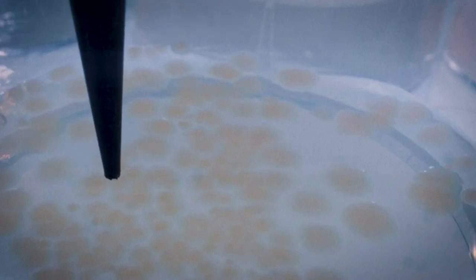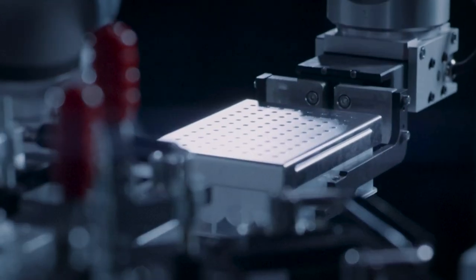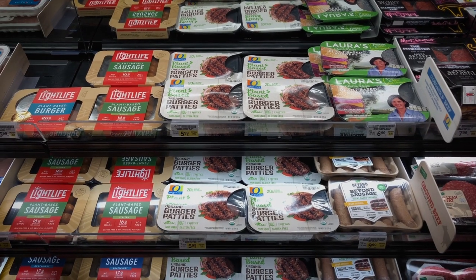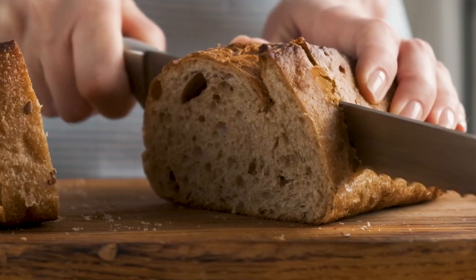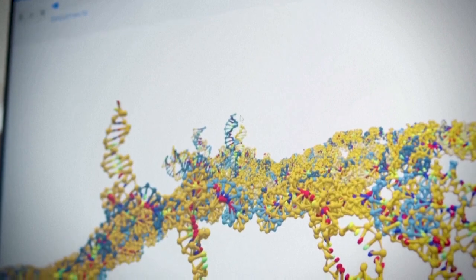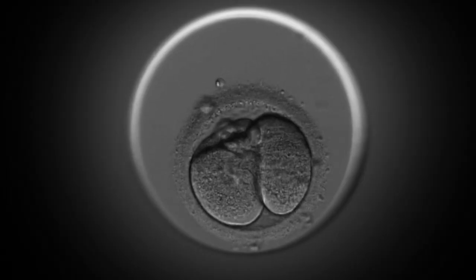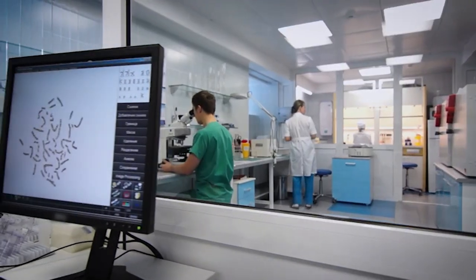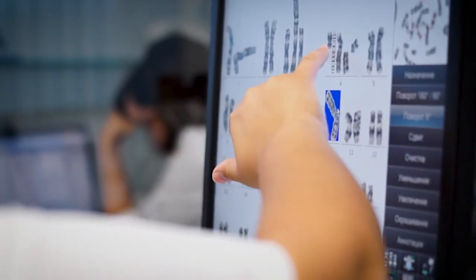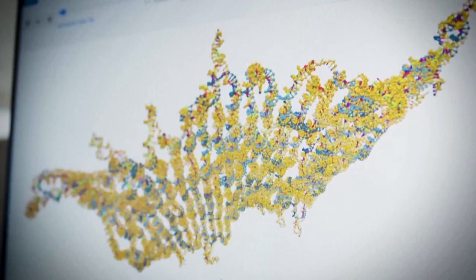Synthetic biology is a young science. While it may feel like a foreign concept, chances are you've already encountered the fundamentals of it in your everyday life — from plant-based burgers to sourdough bread. In the very near future, this science will make the leap from engineering everyday things to creating cells that take instructions and can edit the human body. The implications of this new science will literally change life as we know it. But how do we ensure these changes are for the better?